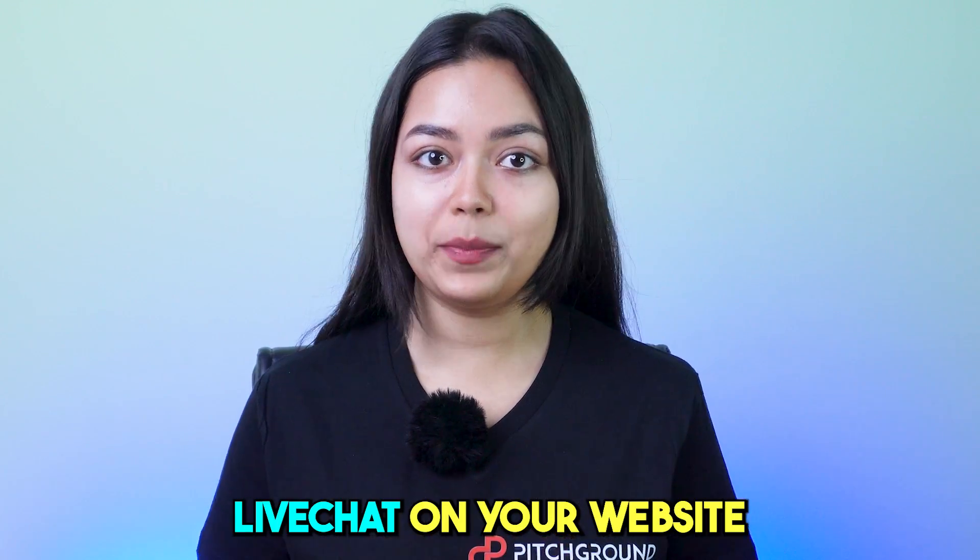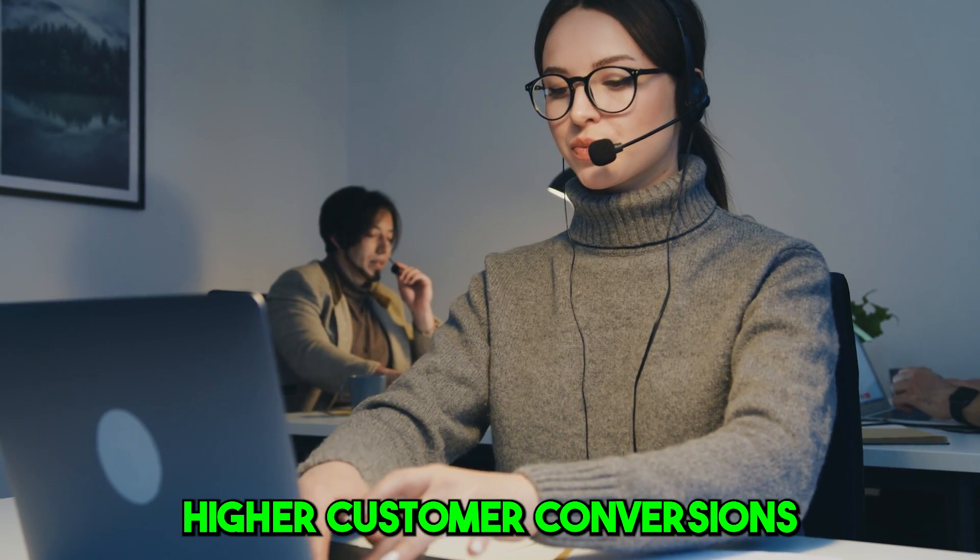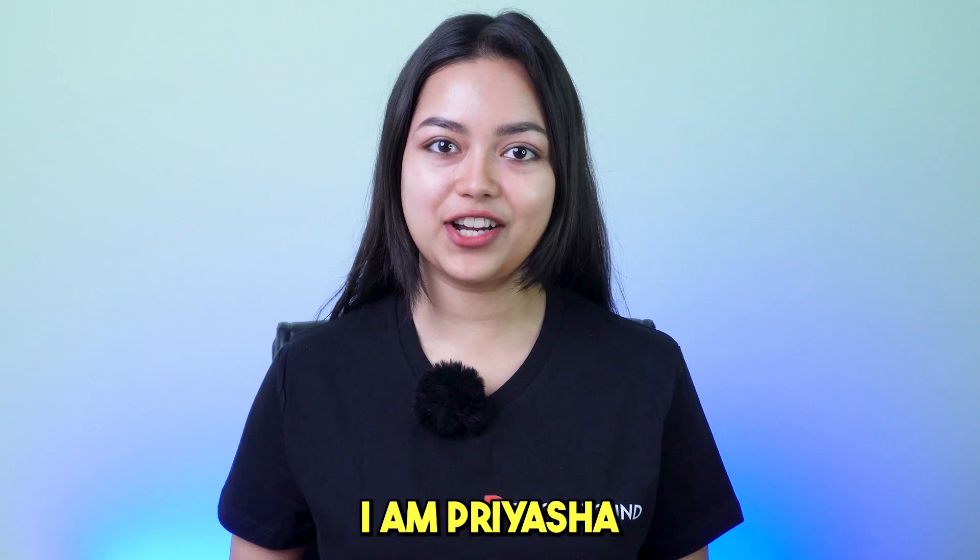Do you know, offering live chat on your website will help you achieve higher customer conversions? Hello guys, I'm Priyasha from Pitch Ground.